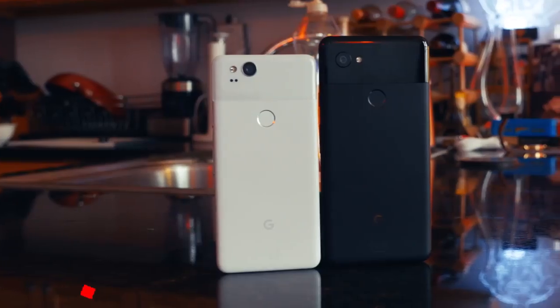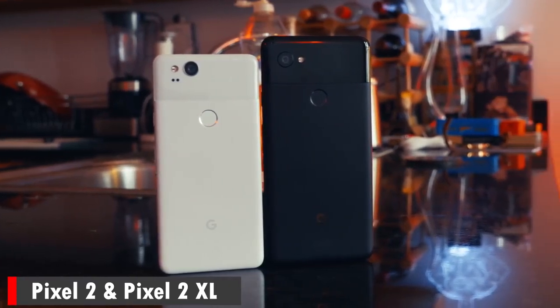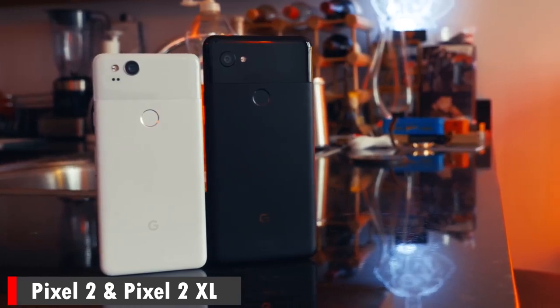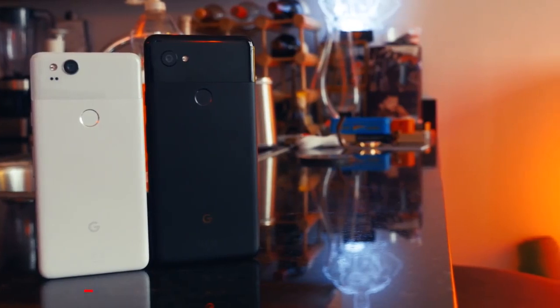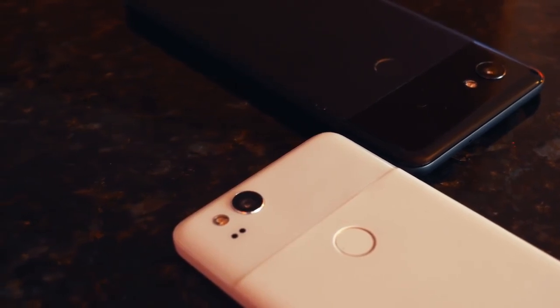Hey guys, Thunder E here, and I'm going to talk about the Pixel 2 and Pixel 2 XL — what I consider the best camera on any smartphone out there, period. Now we can talk about camera specs all we want, but the Pixel 2 and Pixel 2 XL have done something really interesting this year. Whether it's the front-facing camera or the rear camera, they have come and dominated the space in taking images and photos in 2017.